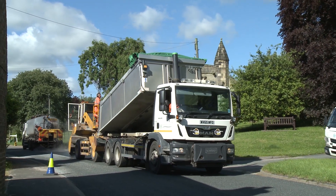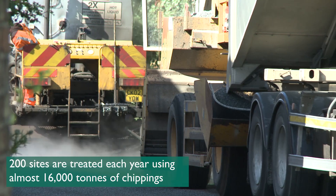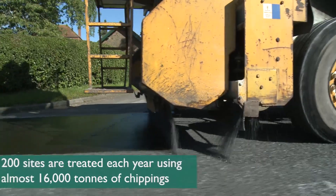During a typical surface dressing season, we will lay almost 16,000 tons of chippings across an area the equivalent of 150 football pitches.